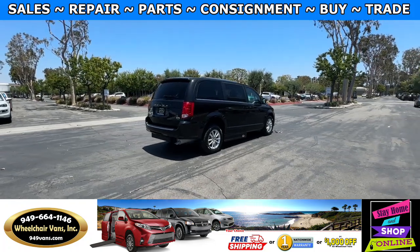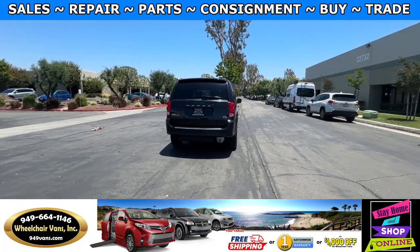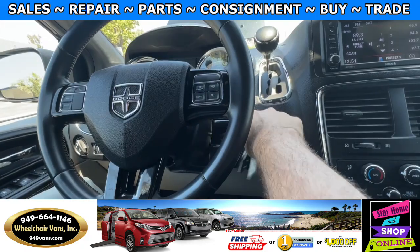If you have any additional questions, please feel free to reach out to our sales team at 949-664-1146. Thank you. Let's go ahead and start up the van.